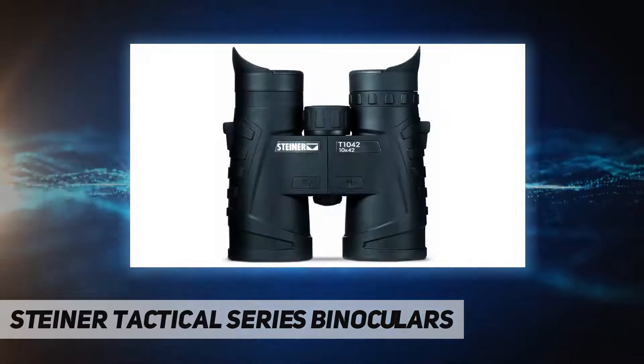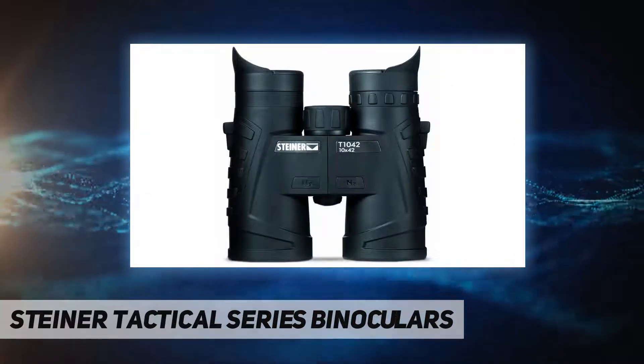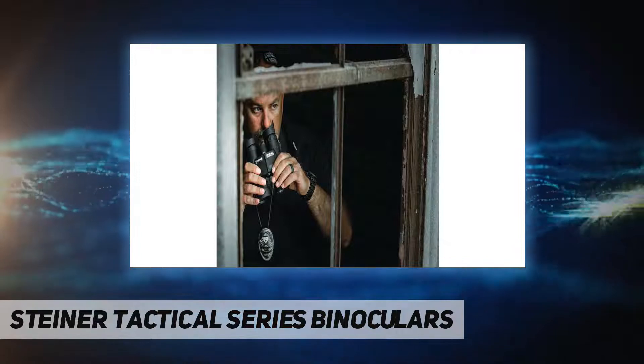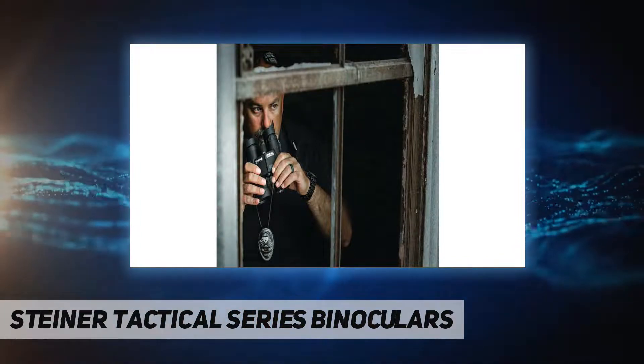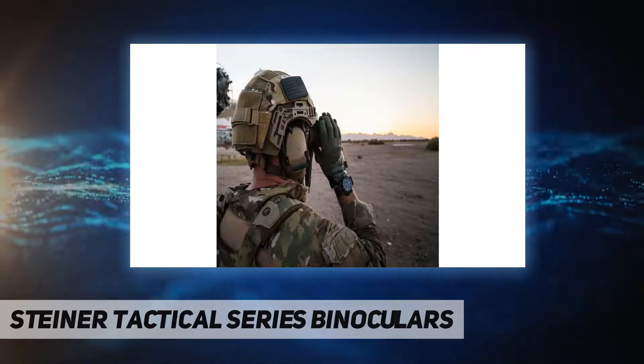These features make our tactical binoculars ideal for hunting, shooting, hiking, sailing, or any outdoor activity. N2 injection seals 14 PSI pressurized dry nitrogen into the optic for fog-proof clarity.